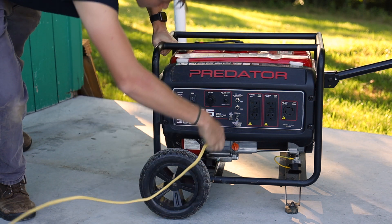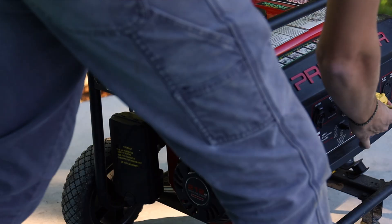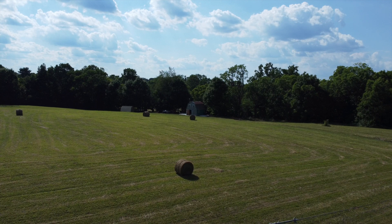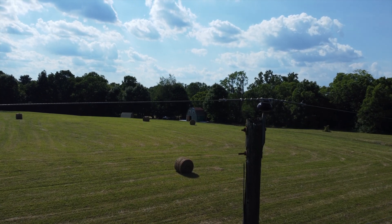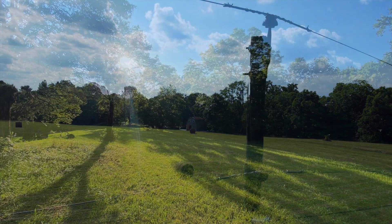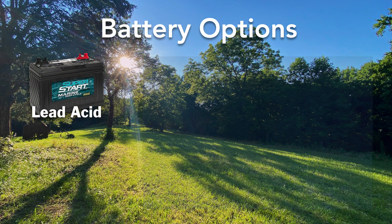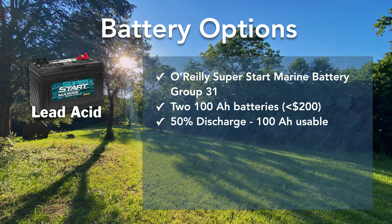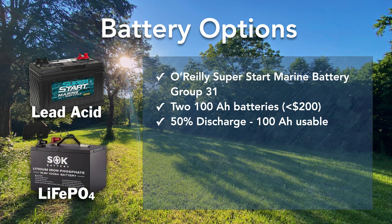We know loads like air conditioning, refrigerators, air compressors, and power tools can be power hogs. We're taking full advantage of being able to scale up power demands and will document the various electrical appliances as they're added. In a worst case scenario, we can hook up to the grid as a backup. Our initial setup uses two 100 amp hour lead-acid batteries. These Group 31 O'Reilly Superstart Deep Cycle Marine batteries were under $200 total and provide 100 amp hours each, or 200 total amp hours. Because these are lead-acid batteries, we'll use 50% depth of discharge to extend battery life and avoid over-discharging. So effectively we have 100 amp hours of useful power available from the lead-acid battery bank. We also bought a pair of 12-volt lithium iron phosphate SOK batteries also rated at 100 amp hours each.